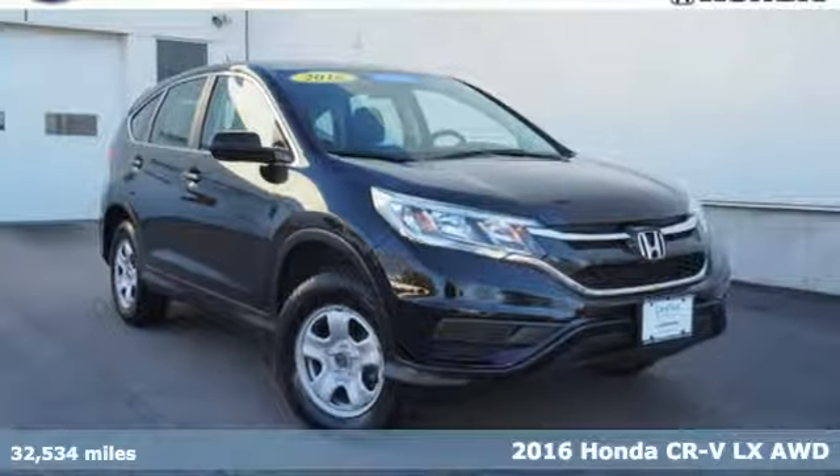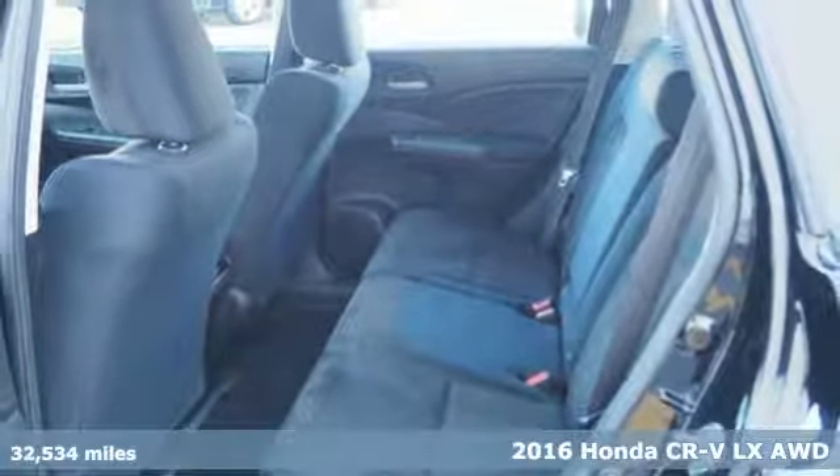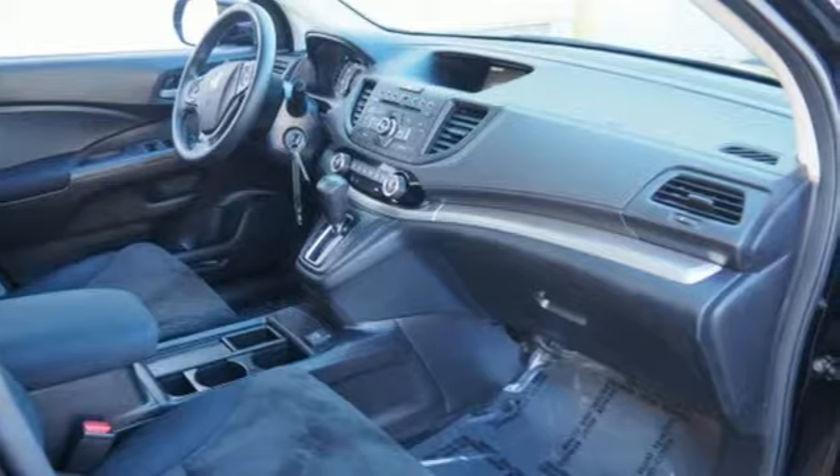Here's a certified 2016 Honda CR-V. Capability without compromise isn't a dream, it's a CR-V. It's equipped for all your driving needs and wants.